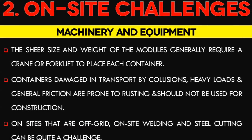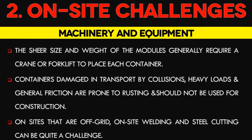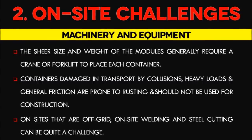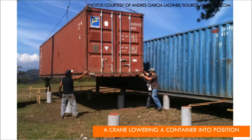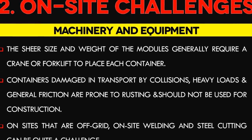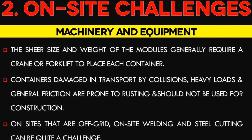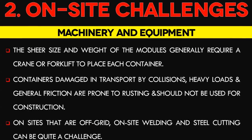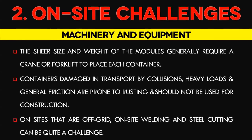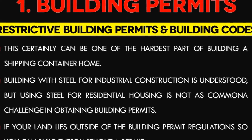Number 2: On-site construction challenges. The sheer size and weight of the modules generally require a crane or forklift to place each container on location. Inspect each container carefully before purchase — containers damaged in transport by collisions, heavy loads, and general friction are prone to rusting and should not be used for construction. On sites that are off-grid, on-site welding and steel cutting can be quite a challenge. In this case, you can convert a shipping container at a local workshop and then deliver the finished shipping container home to your site.